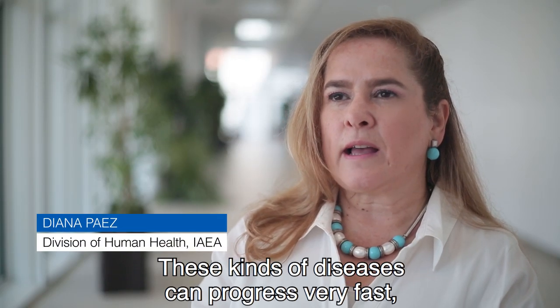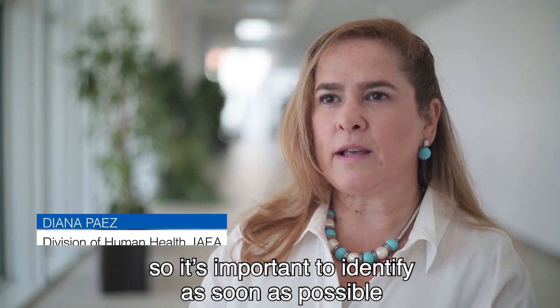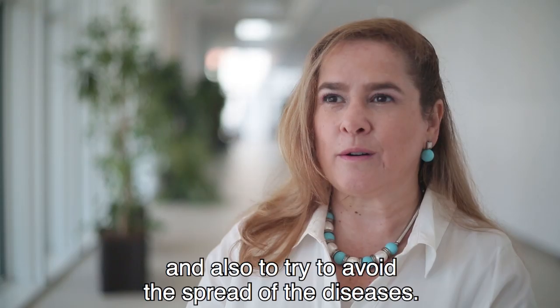This kind of disease can progress very fast, so it's important to identify it as soon as possible in order to treat the patient first, and also to try to avoid the spread of the disease.